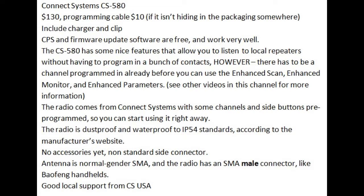The big advantage of the CS580 is that as you get it out of the box, it's pretty much ready to go and can be used without having to use the CPS program. However, the radio must have at least one channel programmed into it. Connect Systems actually has a couple of channels pre-programmed into the radio so you can use it right away. Assuming you have at least one channel programmed in, you can use the enhanced scan, enhanced monitor, and enhanced parameters to look for active frequencies in your area.